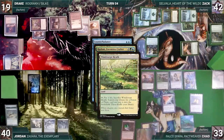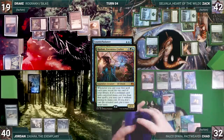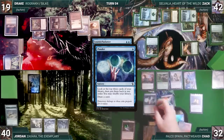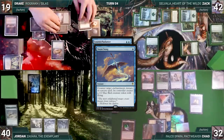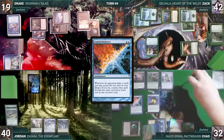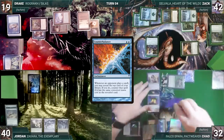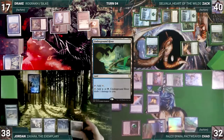With Counterbalance still on the stack, Drake casts Swan Song. In response Chad hard-casts Mental Misstep to counter Swan Song, then Counterbalance resolves. Chad moves to combat, attacking Zach with his Bird, Drake with Reclamation Sage, and Jordan with Rashmi — all take it. Chad passes. Jordan draws, plays Underground River, casts Talisman of Curiosity, and casts Jeweled Lotus — Counterbalance triggers. In response Chad casts Path to Exile targeting Zach's Savala — Rashmi triggers and Chad reveals Endurance. Path resolves, Savala is exiled, Zach fetches a Snow-Covered Forest, and Counterbalance counters Jeweled Lotus.